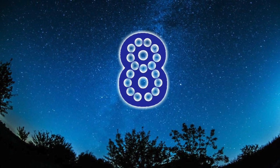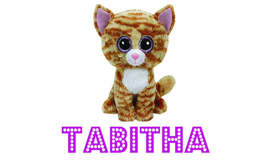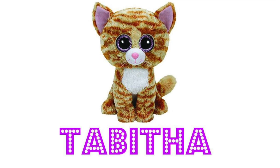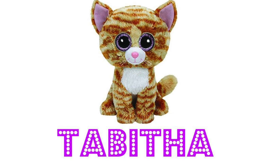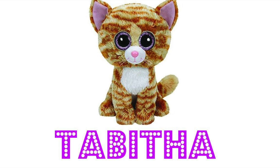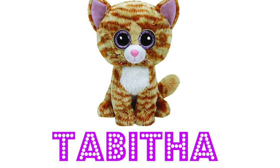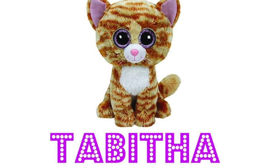At number eight it is Tabitha. Tabitha has always sort of been our behind-the-scenes mascot for our channel. We have a cat called Claude, who is a tabby cat, and when we first got into Beanie Boos we found this cat called Tabitha and thought they looked really alike. Introduced in 2014 and retired in 2017, Tabitha is a cute sweet little kitty indeed.